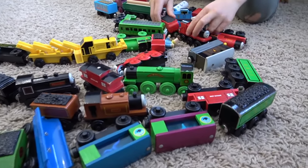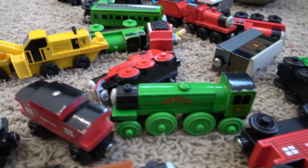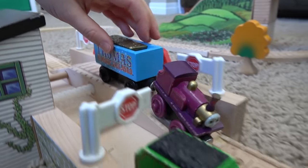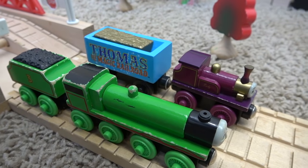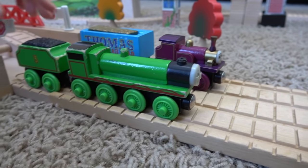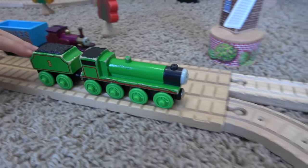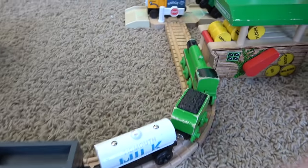Liam's got all these beautiful engines out. William, which one's your favorite? Who are we going to use? I want to do a story. Okay, let's do a story then. Henry wasn't feeling very good. Lady saw that Henry felt a bit sad. Lady offered Henry some of her gold coal. Henry said thank you to Lady, and they loaded the coal up to Henry. And Henry went off to do his work. Henry felt much better, but his brakes didn't.